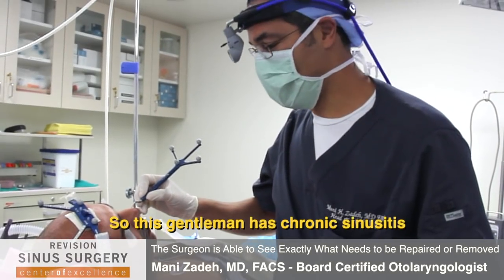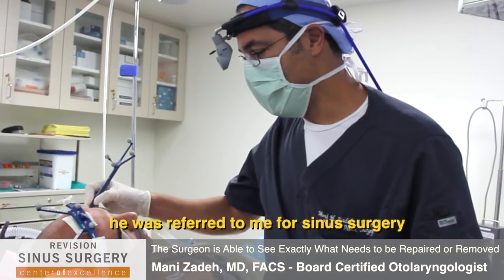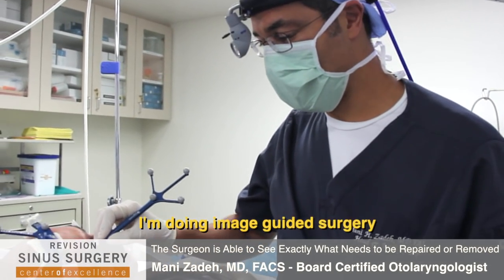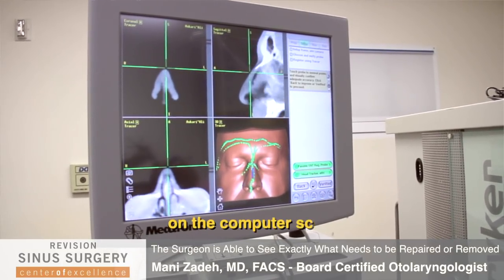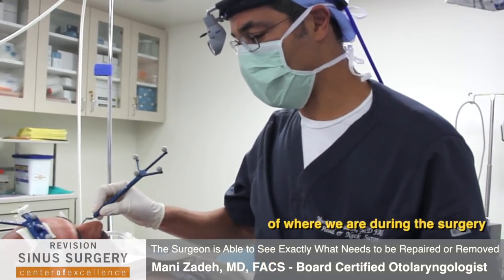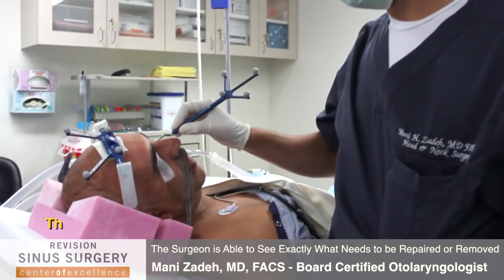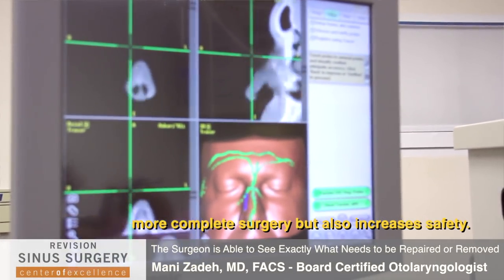This gentleman has chronic sinusitis and was seen in a few other ENT communities and has been referred to me for sinus surgery. What I'm doing right now is image-guided surgery — I'm actually mapping out his entire face and skeletal bones on the computer screen, and the goal is to get GPS guidance as to where we are during the surgery. As I'm operating, I know exactly where I am in three different dimensions, which gives a more complete surgery and also increased safety.